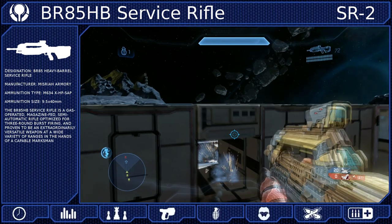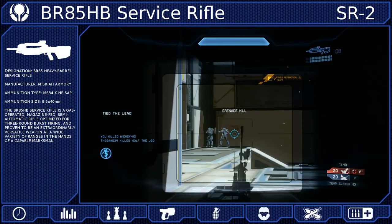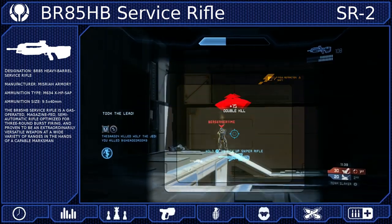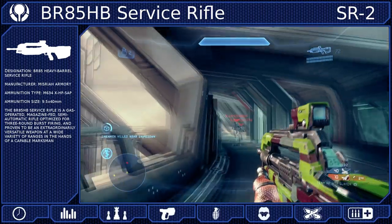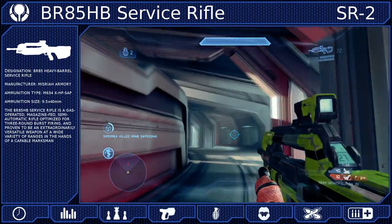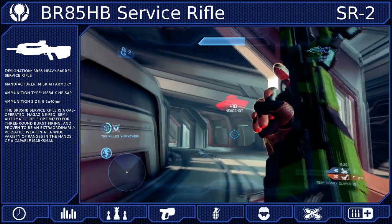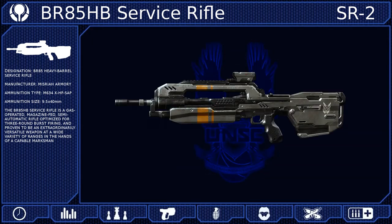Overall, the Battle Rifle is one of the best weapons that you can take into combat. It is very effective in most engagements and only truly suffers at long range. As long as you can learn to land a consistent four-shot kill, you will become a force to be reckoned with. After all, you know what they say — you're going into battle, bring your Battle Rifle.